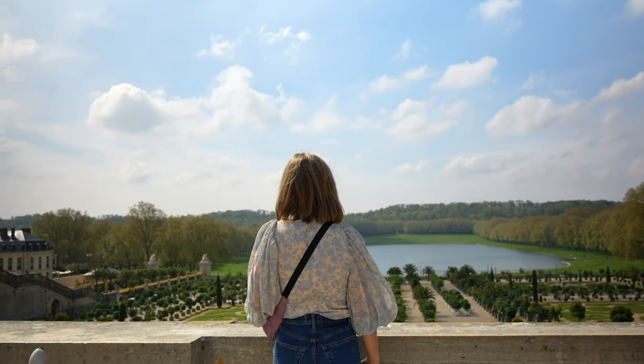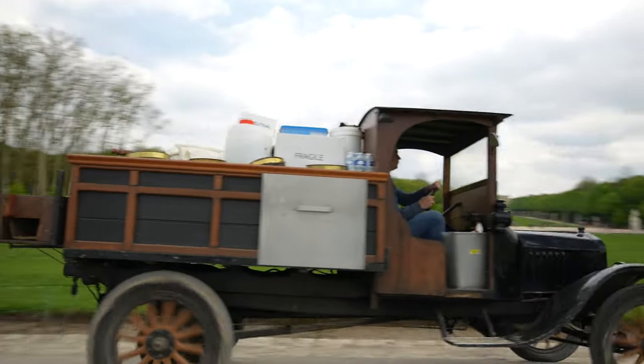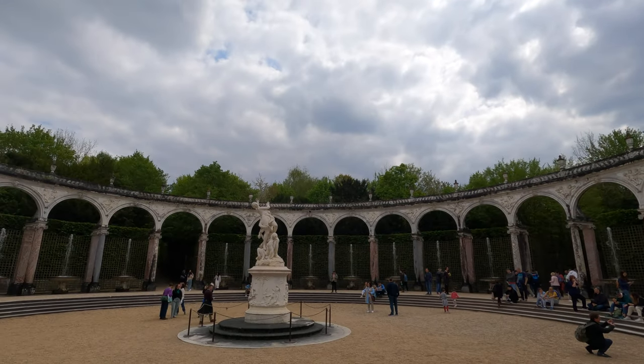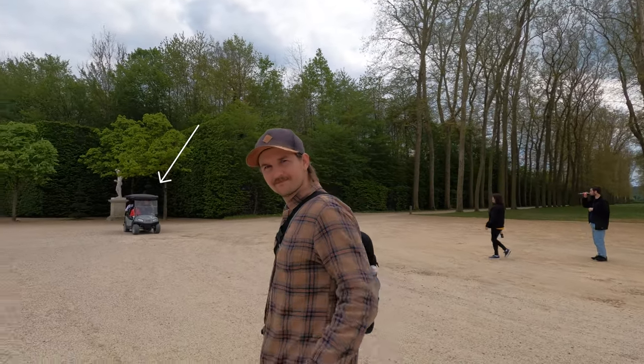Though the palace itself is a must-see, you could spend a full day wandering through the nearly 2,000-acre park and gardens that date back to 1624, admiring the French formal landscaping style, beautiful fountains, and sculptures. The grounds of the estate are so big that you can rent a golf cart to get around easier — not super cheap at 38 euros per hour, but we did see many people cruising around in them having a great time.